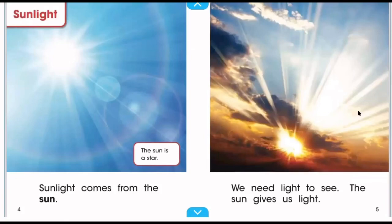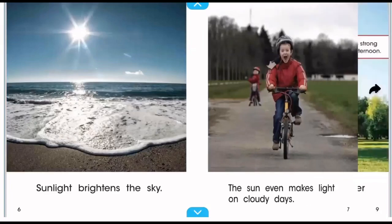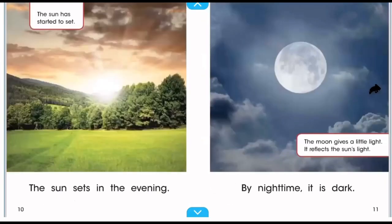Sunlight comes from the sun — the sun is actually a star. We need light to see, and the sun gives us that light. Sunlight brightens the sky, and the sun even makes light on cloudy days. The sun rises early in the morning, climbs higher later in the day, and sunlight is strongest in the early afternoon. The sun sets in the evening, and by nighttime it's dark — the moon comes out and gives us a little light reflected from the sun.